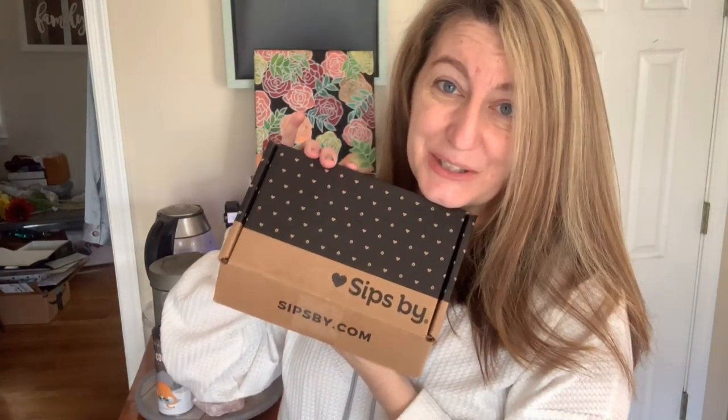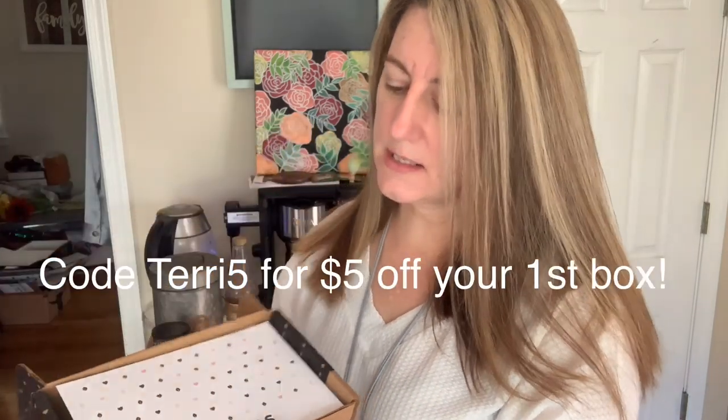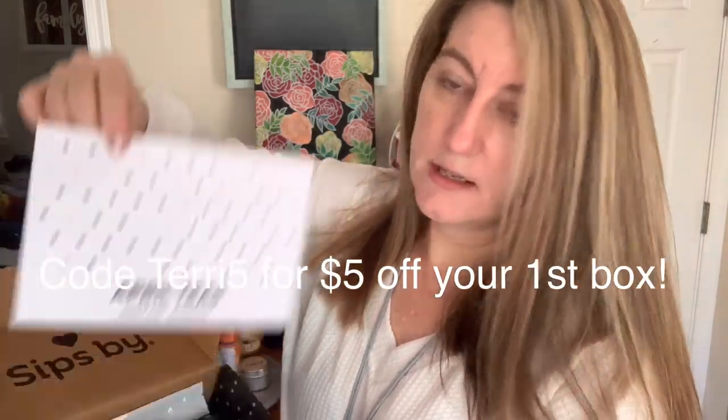My new skincare routine has been bringing them to the surface, but getting them out has left little marks. If you guys have a cure for that, let me know. I actually got the Pat McGrath concealer — I used it yesterday and it worked really well. Let me show you my Sip Speed box. It's $15 a month, I get the box complimentary, and you get 15 teas in here. I believe my code is Terry5 — it'll give you $5 off your first box.